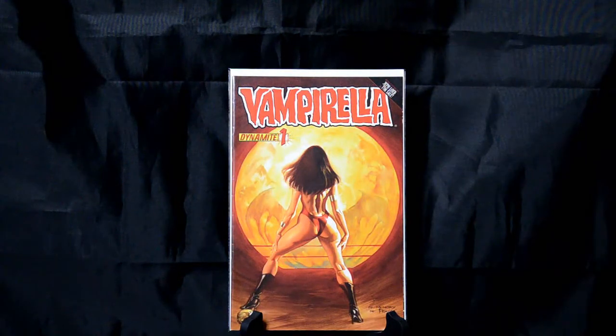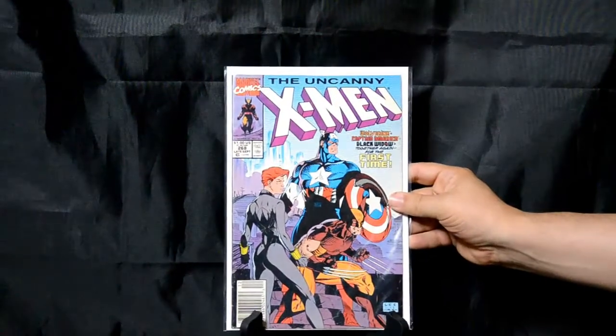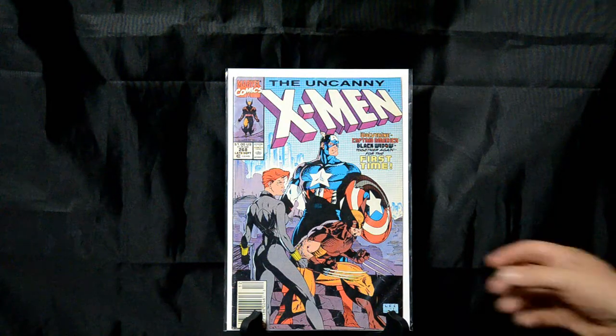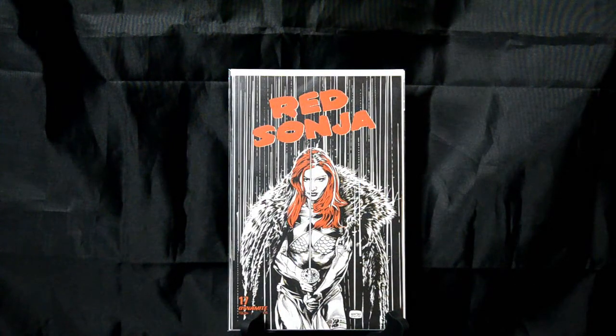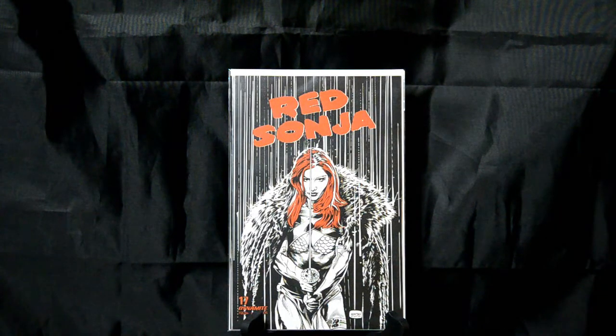Vampirella number 1 — another Frank Frazetta tribute. Love it. Love the tribute to Frank Frazetta. Uncanny X-Men 268 — classic Jim Lee cover: Captain America, Black Widow, Wolverine. Just an awesome team. Red Sonja — I like this one because it's that Frank Miller Sin City tribute style, and it just looks really cool. Just a cool little tribute.